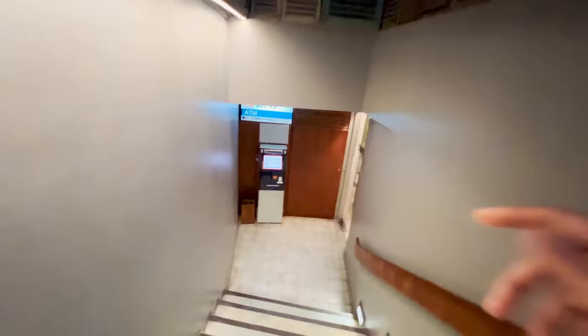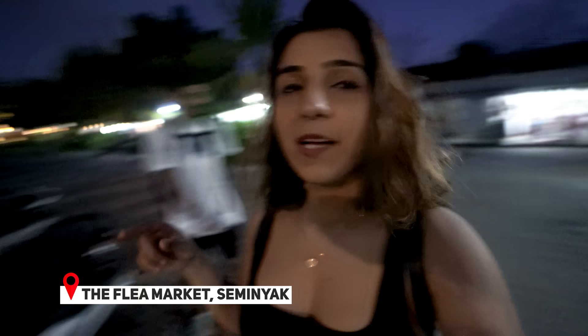There is also an ATM machine and a mall in Seminyak — there is an H&M and a shopping street. We are now going to the flea market on Oberoi Street. There are many shopping options here, but some items can be a bit expensive. Let's see if we can find some good buys like a bikini at the flea market.